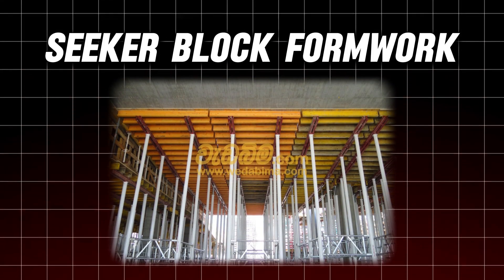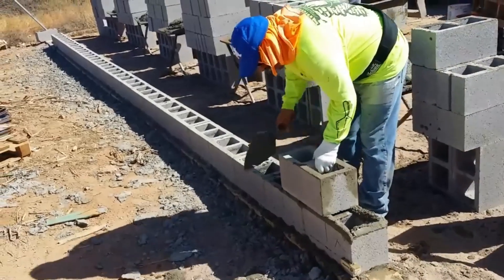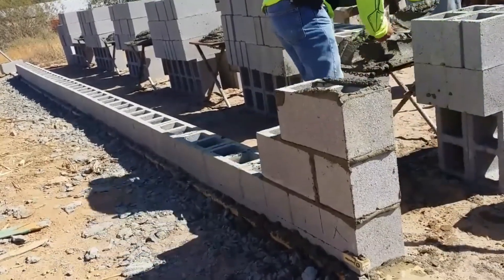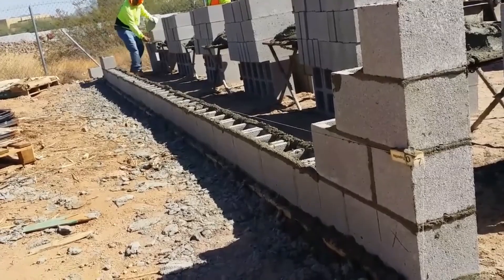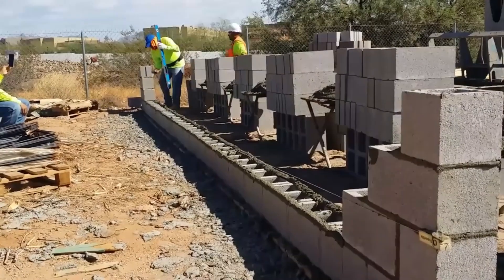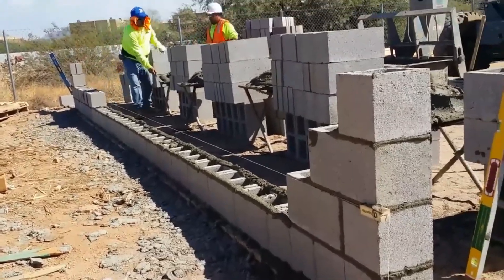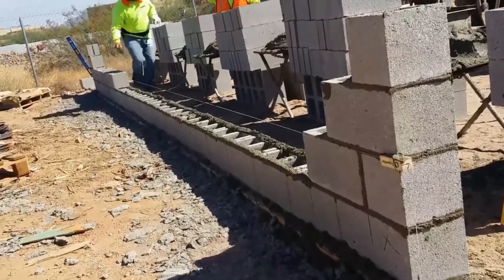Number 6: Seeker Block Formwork. In France, they're taking eco-friendly construction to the next level with Seeker Block Formwork. Made from bioplastic and recycled materials, these blocks are lightweight — each assembled block weighs only 22 kilograms — yet incredibly strong. One worker can build 60 square meters in just a day, making it a time-efficient solution for various projects including elevator shafts. This technology not only speeds up the building process but also reduces the strain on workers.